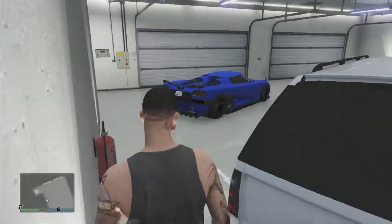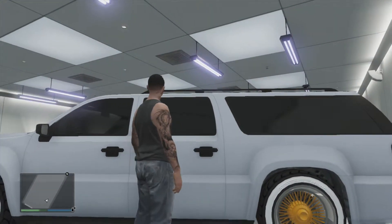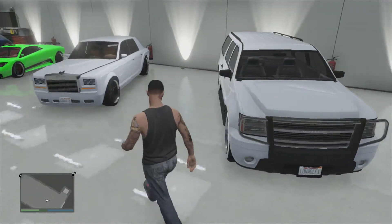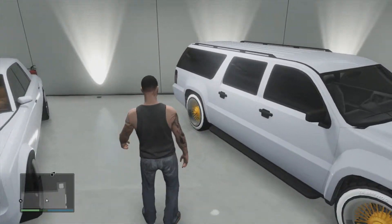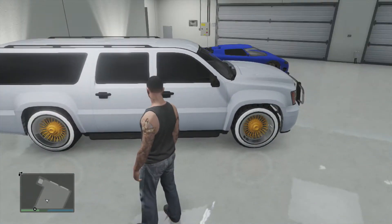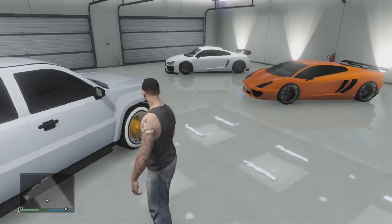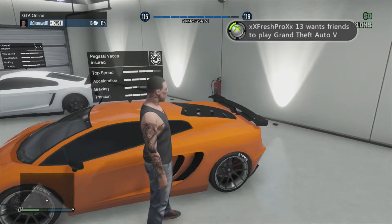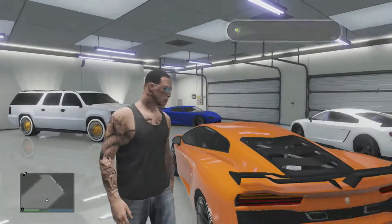Then we have my Declasse Granger, which is like a big Suburban-style SUV — the eight-passenger SUV where you can hang off the side rails. You can have up to eight people in this thing at once. As you can see, it looks really fresh and fly with these gangsta wheels on it.